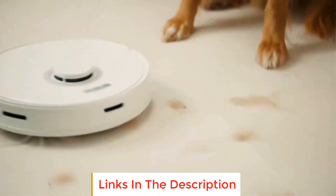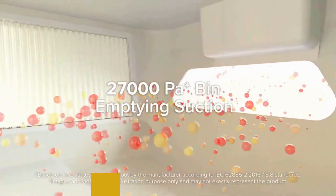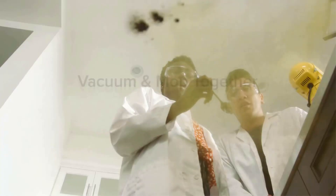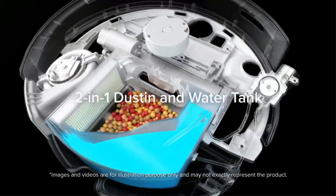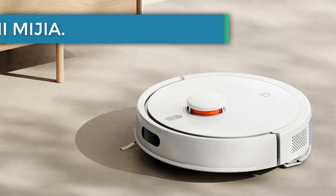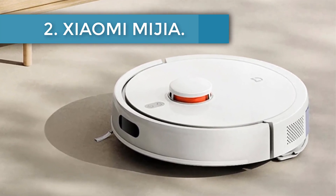It collects garbage and performs wet cleaning. Other features include: suction power of 4200 pascals, dust container capacity of 470 milliliters, water tank of 350 milliliters, and autonomy of up to 180 minutes.